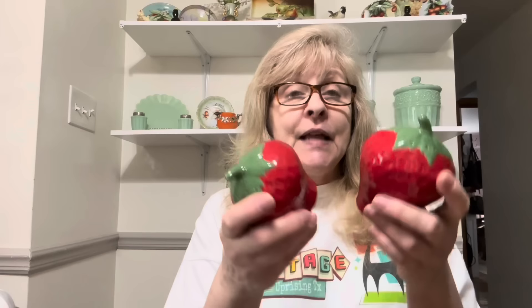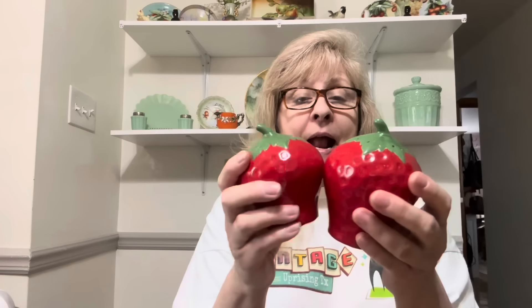I did pick these up — they're very good size strawberry salt and pepper shakers. They were missing their plugs, so I did replace the plugs with corks. I actually have a strawberry teapot as well, so I may sell them as a lot. Not sure yet.